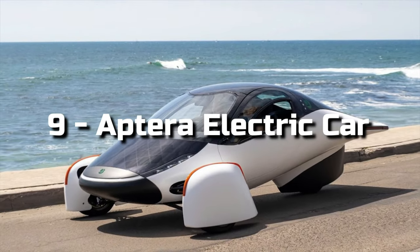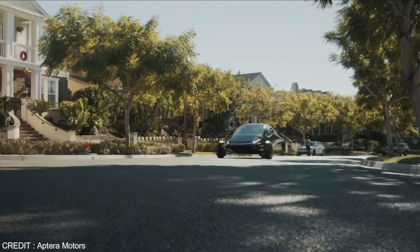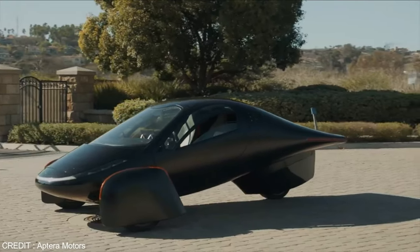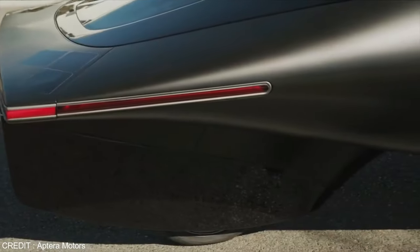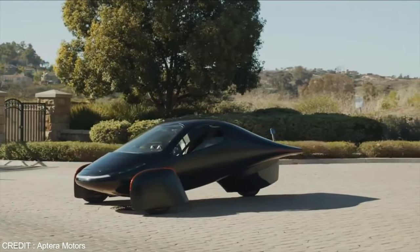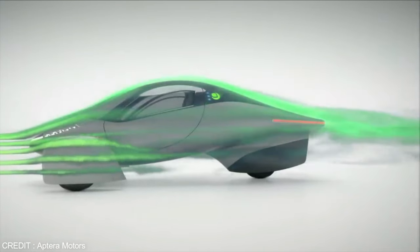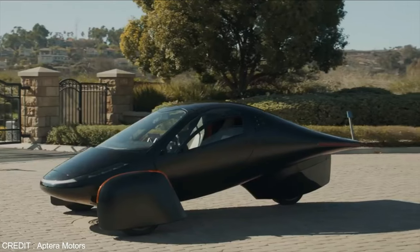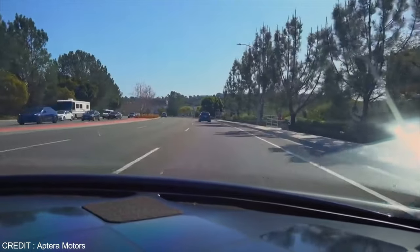Number 9: Aptera Electric Car. The Aptera electric car uses aerodynamic materials that keep it light and solar energy to drive. It converts solar energy into a powerhouse with a range of around 40 miles per day, so it theoretically never needs to be plugged in for charging during daily driving. According to the company, Aptera has a very airplane-like design that gets a drag coefficient of 0.13 and merely uses 100Wh of energy per 1.6km.